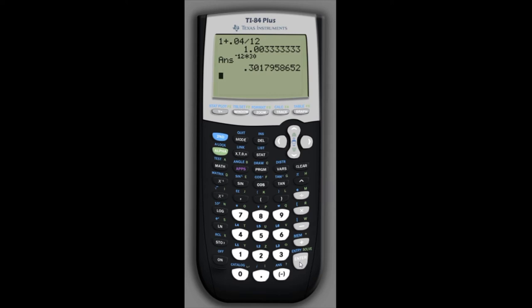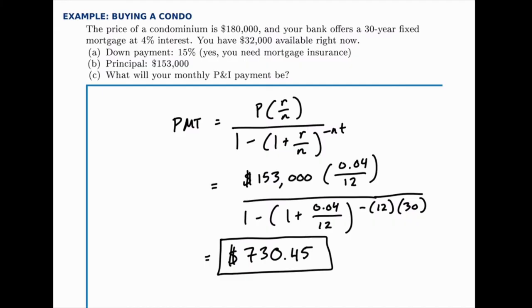Once I get that denominator value of about 0.698, I take 153,000 times (0.04 divided by 12), in parentheses, and then divide by that previous answer. The result is the final PMT value — about $730.45. So the monthly payment amount just from principal and interest for this mortgage is $730.45. That's the amount paid on the mortgage itself, but there are extra payments that get folded in, which the next part of the problem will address by adding in taxes and insurance.